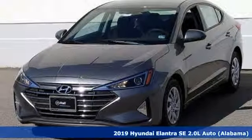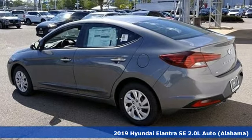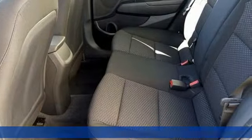Here's a new 2019 Hyundai Elantra. Challenging convention to find a better way — it's the Hyundai way. And with features like these, every drive's a pleasure.